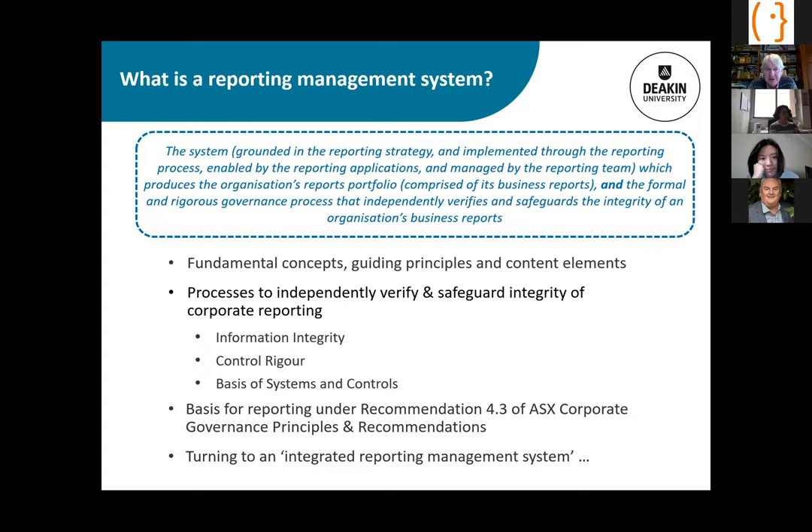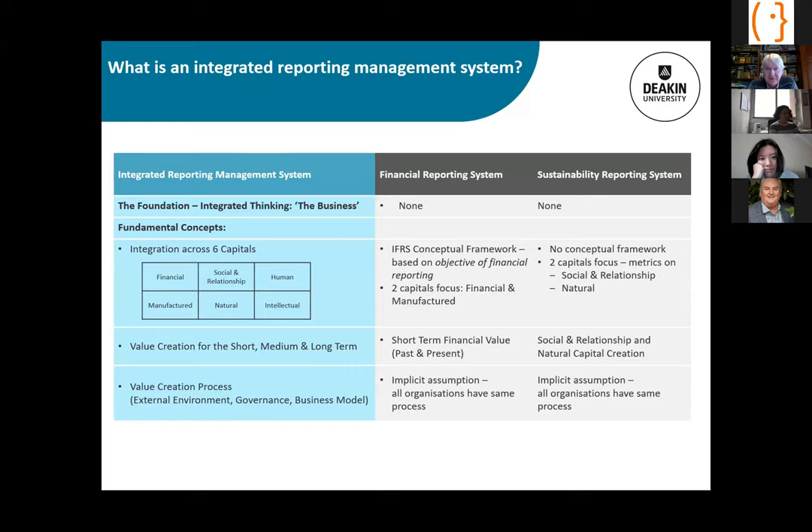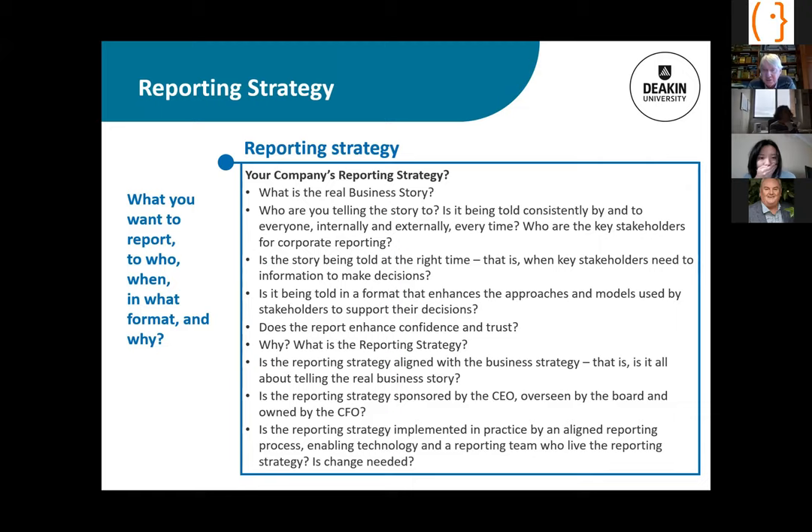The integrated reporting management system is quite different from a financial or sustainability reporting management system. For example, the three fundamental concepts of integration across six capitals contrast with IFRS's conceptual framework, which is mainly focused on financial capital. The reporting strategy facilitation tool I use helps organisations think about: what is the real story, who are you telling it to, is it at the right time, is the format right, and does the report engender confidence and trust?